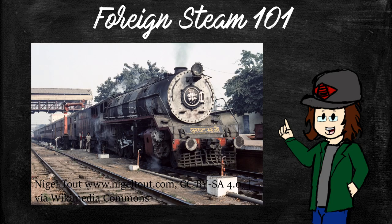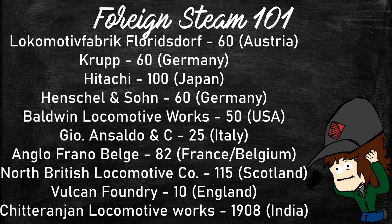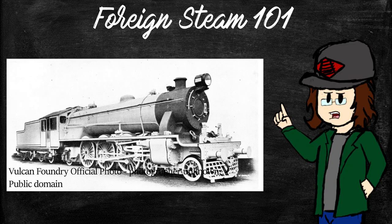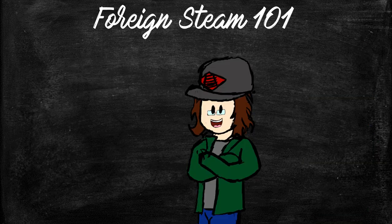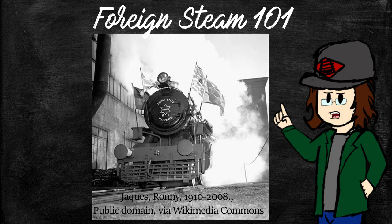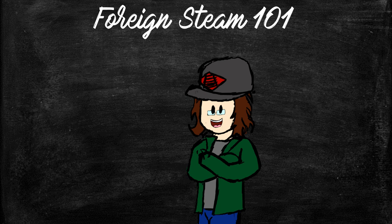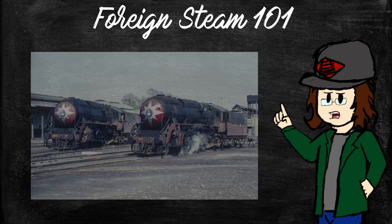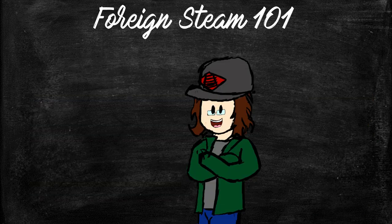In fact, the WG Class 2-8-2 on their broad gauge holds the record for locomotive built by the most companies before its end of production in 1970. India was one of the biggest importers of steam post-World War II, as they slowly replaced old British designs that, while okay, did not handle India's harsh climate that well. World War II American designs like the S-160 and India-exclusive AWE and AWD-CWD, which arrived mid-conflict to help with traffic flow, showed the engineers that more rugged American designs could handle the climate better, and post-war standard designs all followed American practice instead of British.